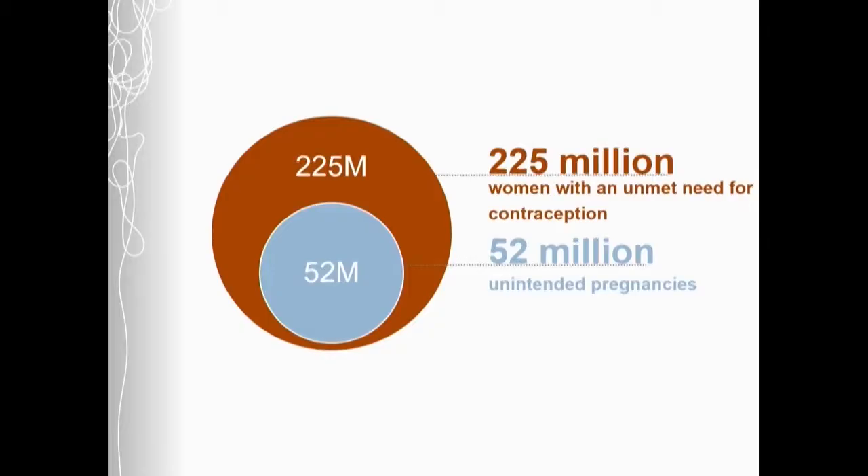Globally, 225 million women have an unmet need for contraception. And because of this, every year there are over 50 million unintended pregnancies. Moreover, due to this lack of access, women have trouble safely spacing their pregnancies, and every year this causes over 1 million infant deaths.